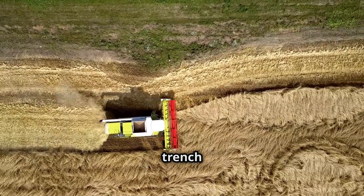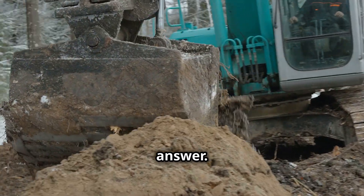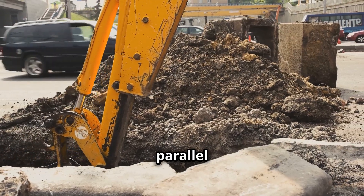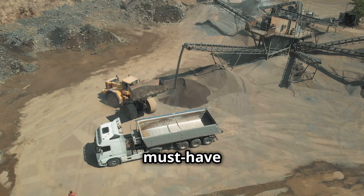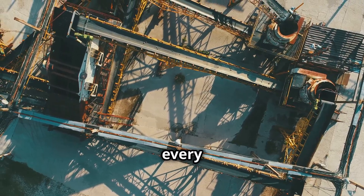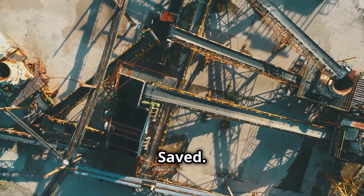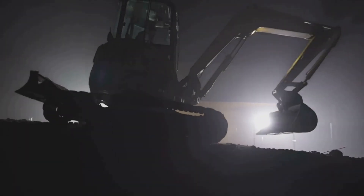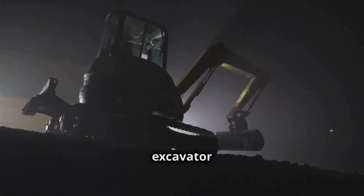If you're looking for precision in trench digging, the Tesmec 1475 trencher is your answer. Capable of digging two parallel trenches up to 4.95 feet deep, this machine is a must-have for large-scale construction projects. Its advanced conveyor system ensures that every project is completed with maximum efficiency — time and effort saved.